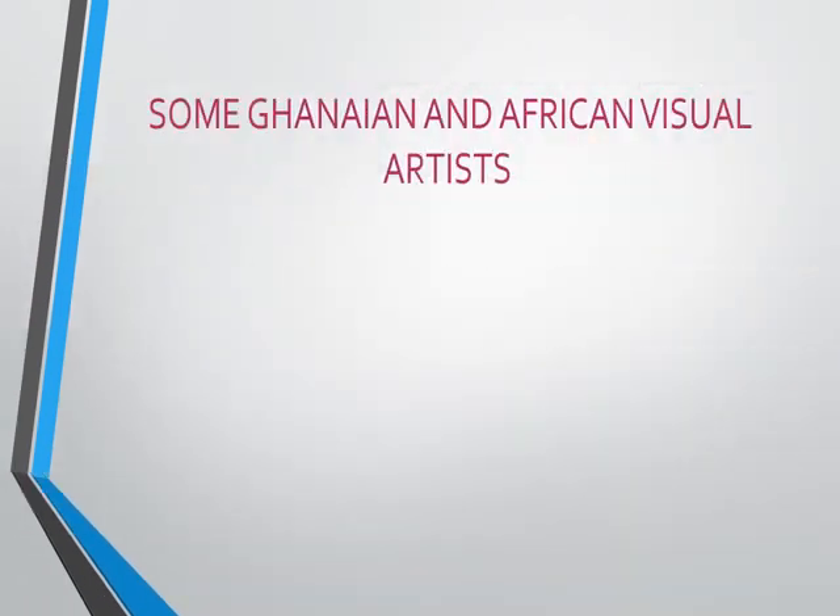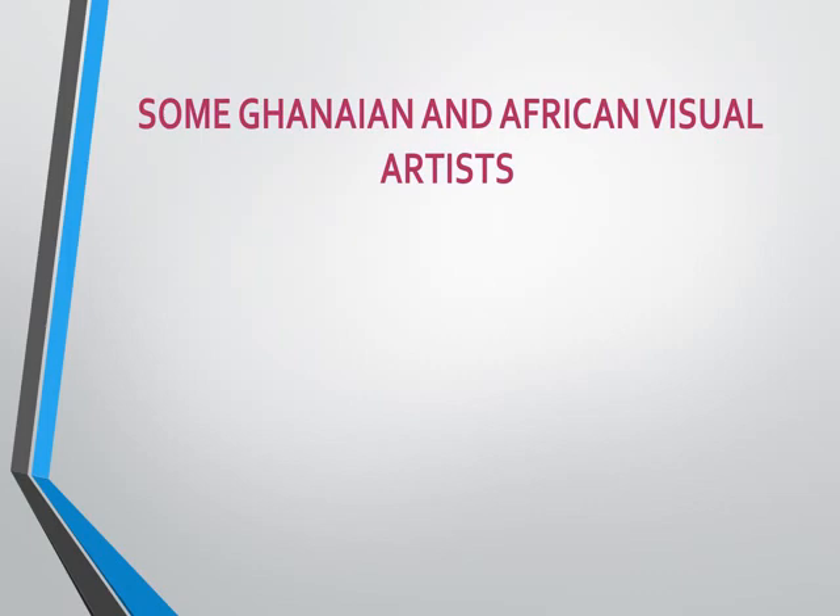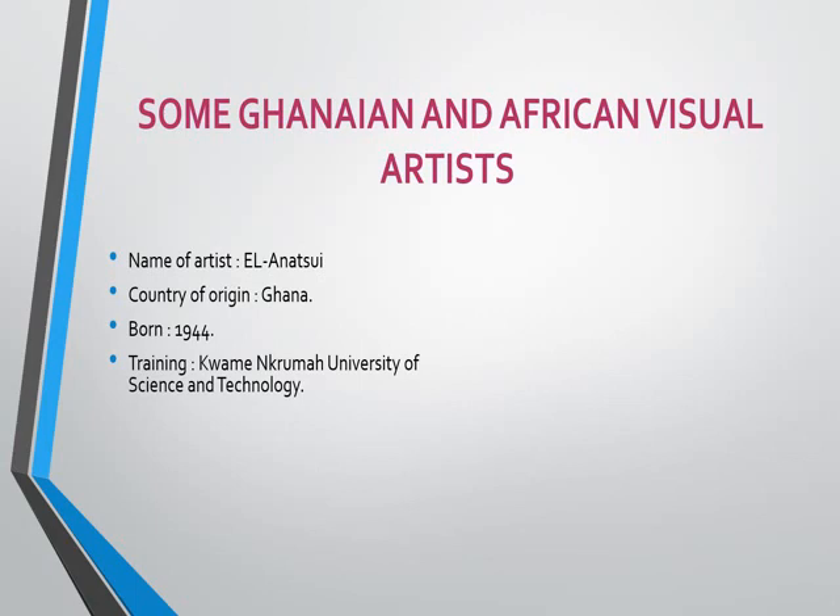We are going to look at some Ghanaian and African visual artists. The first to talk about is E.L. Anachi. The country of origin is Ghana. He was born in 1944. He acquired his training at Kwame Nkrumah University of Science and Technology, so that's where he studied to become a visual artist. His area of specialization is sculptural works and installation arts. We will look at some of his works in our next lesson.